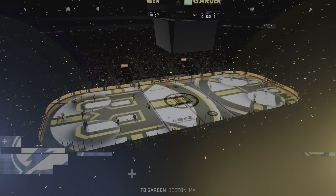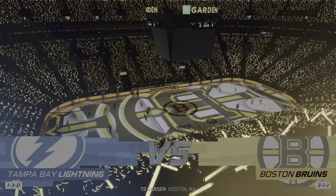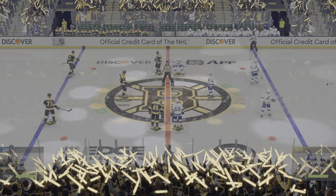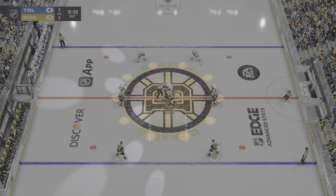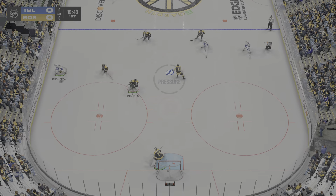The battle for a roster spot continues for many of these players here tonight on the ice. Hi everybody, welcome back to EA Sports as the exhibition schedule continues — it's all been building, the anticipation leading to this moment. We're about to get the opening faceoff; the Lightning have established possession here early as they win the draw.